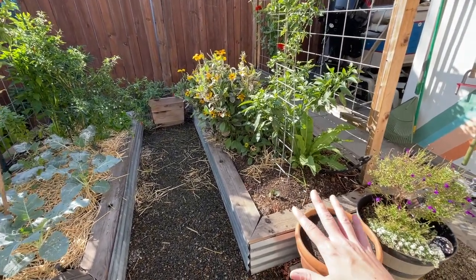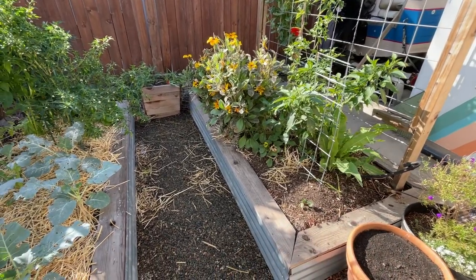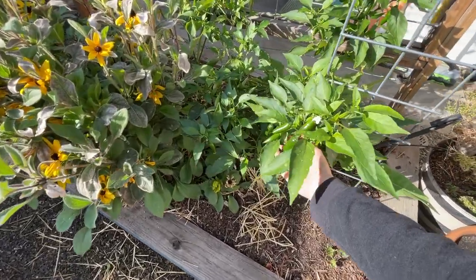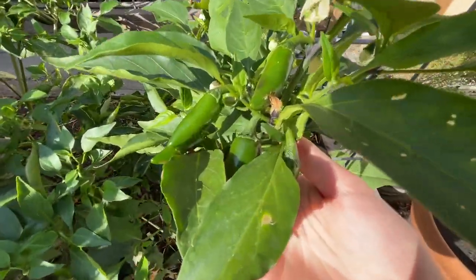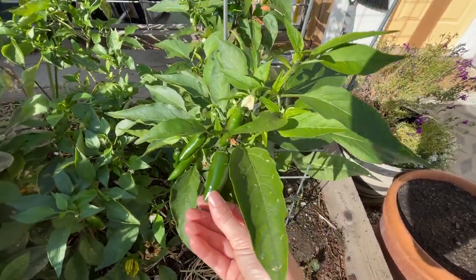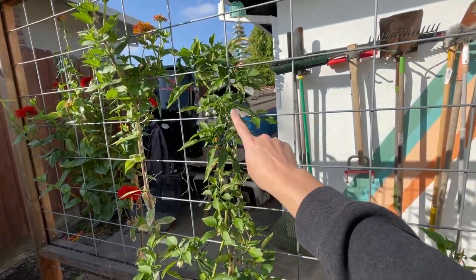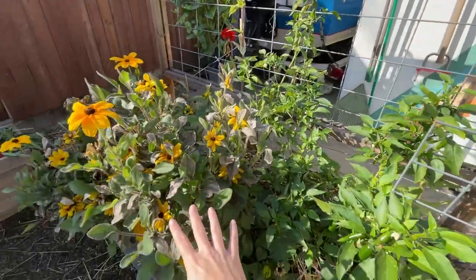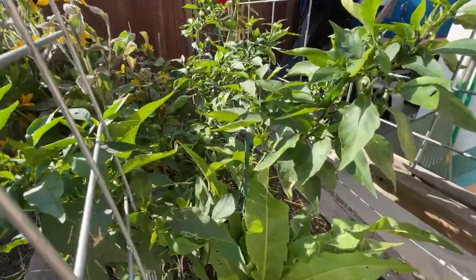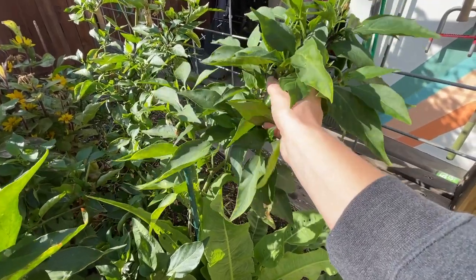This bed here is relatively bare — we haven't really planted anything for fall yet in it. But I do have jalapeños still growing in here and they are looking so good. We've had so many jalapeños out of this. I really wasn't sure how it was going to fare, but it's gotten extremely tall because of this rudbeckia in front of it that just kept growing, so we've staked it up to help support it, but we've been picking jalapeños.